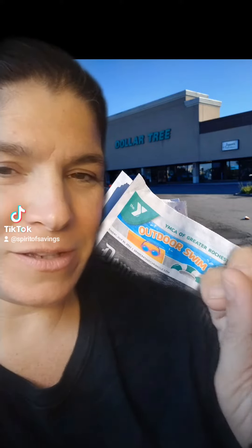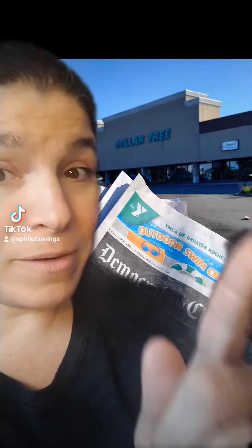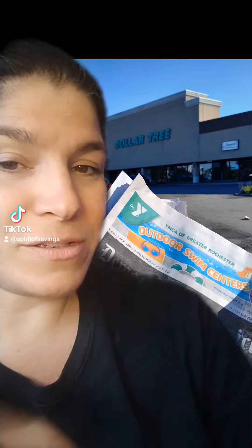Hey guys, if you follow me, you know that I always promote buying one Sunday paper for those coupon inserts. You can get them at the Dollar Tree for $1.25 and get those coupon inserts for yourself every week. A lot of times they have great digital coupons in the app, but they have different paper coupons and inserts that you can add to the deals to make them even better.